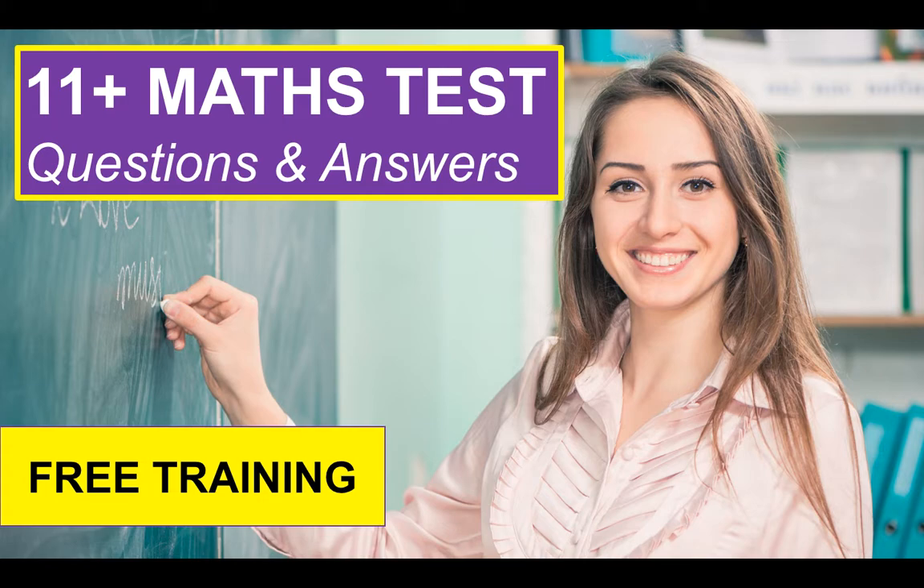Hi there, everybody. My name is Richard McMahon from the 11 Plus website, HowToBecome.com. In this training video, I'm going to teach you how to prepare for and pass the 11 Plus, and in particular, the maths element of the test. Please do watch the video from beginning to end, because I'm going to give you a whole load of questions to work through, some tutorials, and then tell you where you can get a copy of these slides so you can work through the questions at your own pace, and also give you additional training resources.